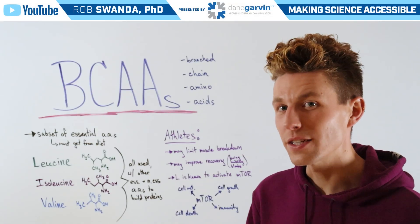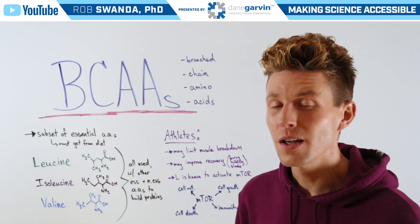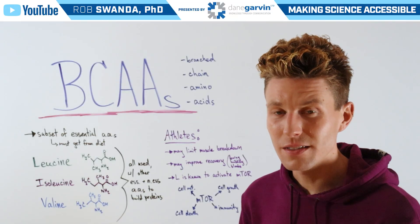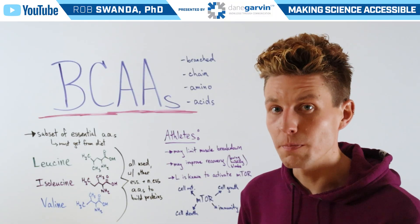After our videos about essential amino acids, non-essential amino acids, and the 21st amino acid selenocysteine, we wanted to go a bit further and talk about BCAAs, or branched-chain amino acids. So if you missed one of our previous explainers about amino acids, I'll link those three videos to this video's description below.